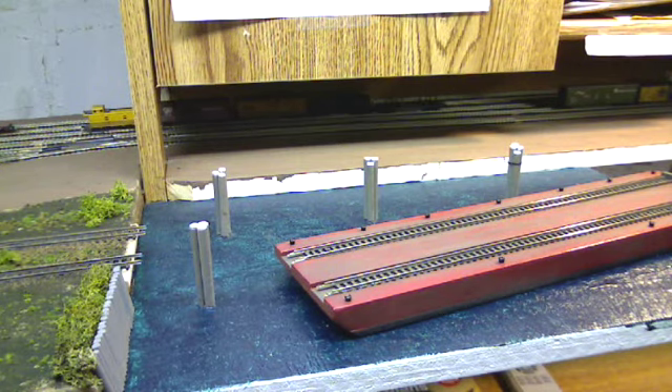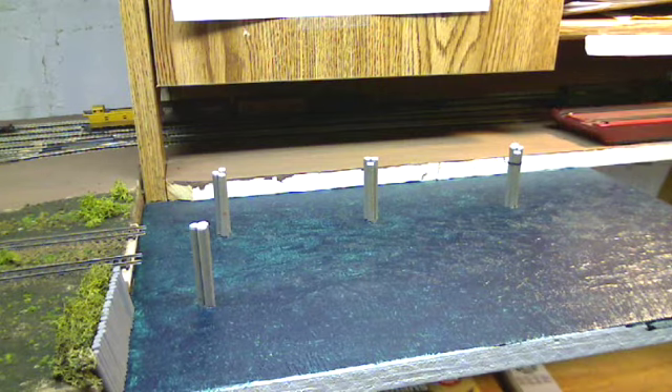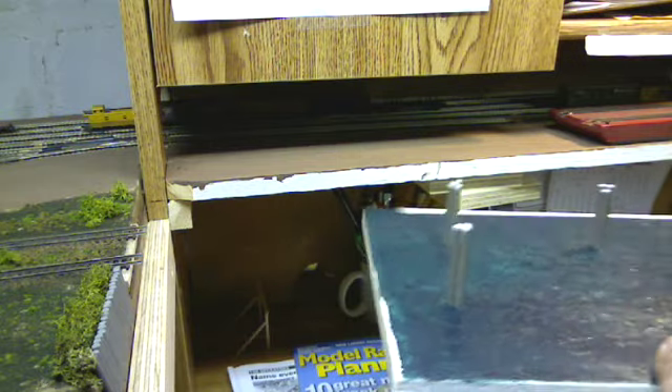Hi, welcome to the Gulf Summit Railroad. Today I'll be showing you a demonstration of my barge detail on the railroad. I've constructed a removable portion of bench work that actually models the river on which the barge will travel. As you can see, this portion just comes right as a simple piece of plywood, mopped up to look like a river.